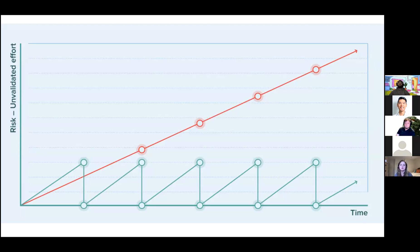A visual shows how releasing often reduces risk. The red line represents infrequent releases — the longer you go without releasing, the more risk you accumulate because you're not validating what you're making. The only way to truly validate a product is to have people use it, buy it, and learn from that. The green line represents consistent, frequent releases — you build, release, learn, and reduce risk over time by releasing quickly and often.